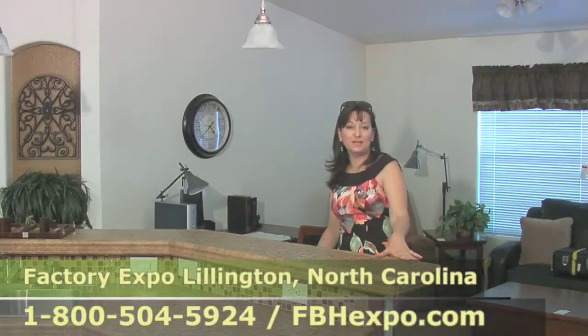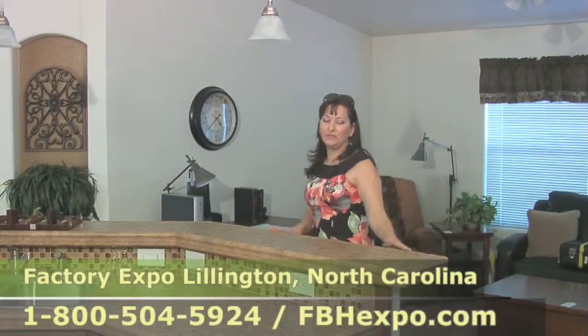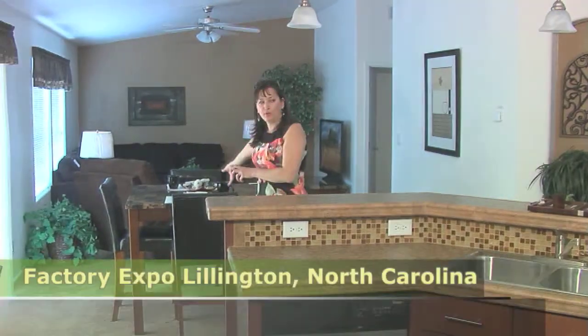Ladies, you are going to love this — and maybe some of the gentlemen that like to cook. Picture yourself entertaining your friends and family in this home. You have this long breakfast bar which you can use to place all your appetizers along here, and then as you wrap it around on the main table you can put your main dishes.